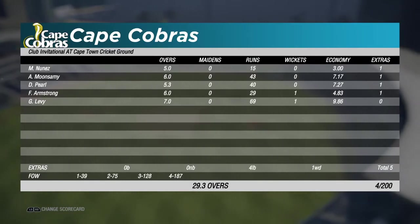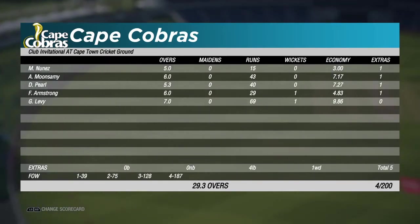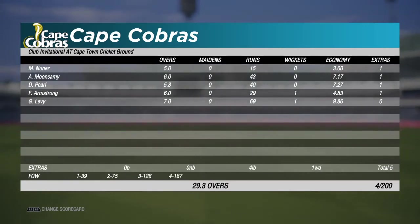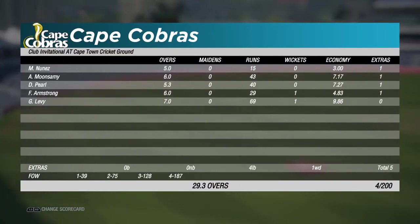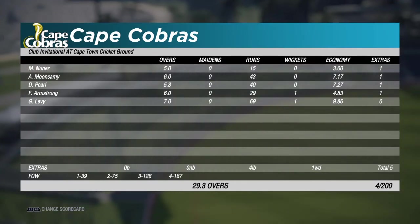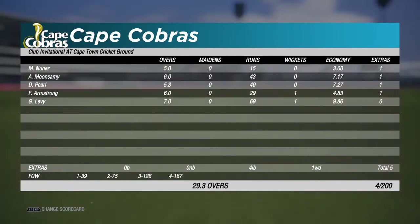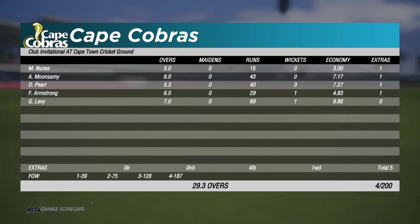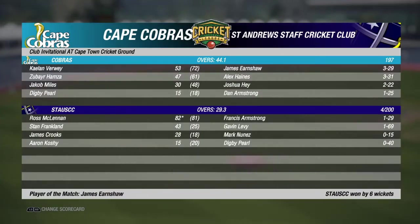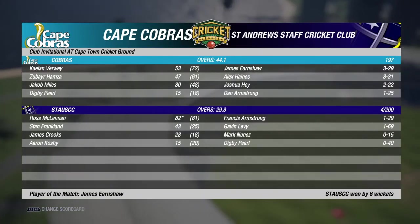Looking at the Cape Cobras bowlers — they used five. Nunez was exceedingly tidy at the top of the order: five overs, none for 15. Monsami was expensive: six overs, none for 43. Armstrong, the third seamer, was tidy: six overs, one for 29. But the two spinners were very expensive — Digby Pearl: 5.3 overs, none for 40. And Levy: seven overs, one for 69, going at nearly 10 runs an over. It was always going to be tough to defend this score with this outfield, but Levy's bowling in particular did not make it any easier. Fantastic match, fantastic win for St. Andrews away from home. Man of the match goes to James Earnshaw — I would have given it to McLennan, he took a few catches there as well. But St. Andrews win by six wickets.